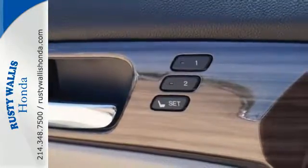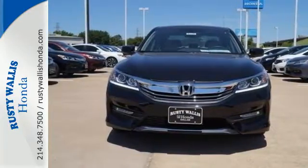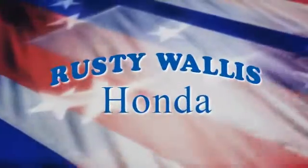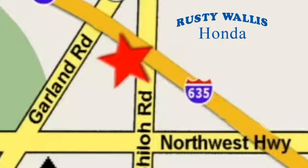Exceptional, reliable, with luxurious looks. Come in for a test drive at Rusty Wallace Honda — our primary goal is to satisfy our customers. Stop in today. We're easy to find just off I-635 at Shiloh Road.